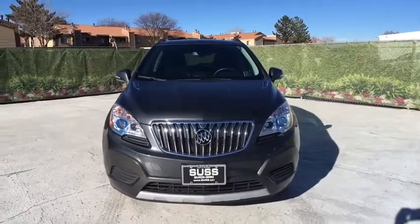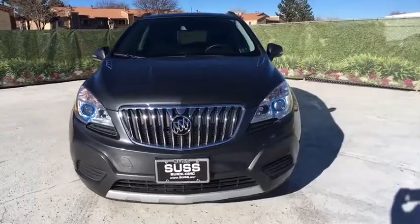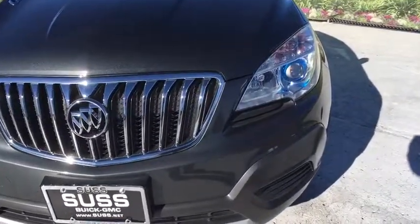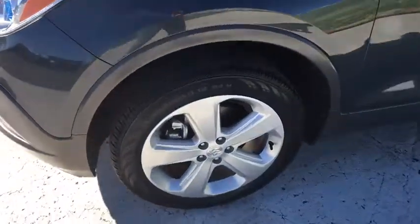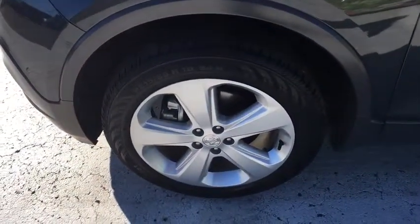ABS four-wheel, front floor mats, rear defrost, AM FM stereo radio, auto off headlights, passenger airbag, electronic stability control, MP3 player, power windows.